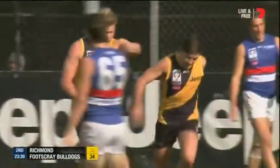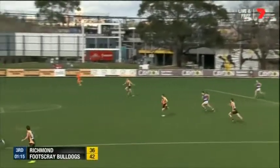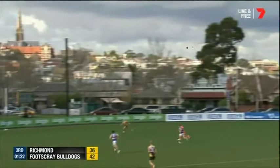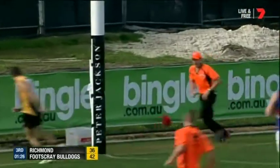Tigers back in front. Entertaining contest this one — could go either way as we start the third term. Great kick into the middle of the ground and it opens up now for Lloyd. He can go to the top. McDonagh's got a paddock in front of him, just needs it to sit. Will it track? It will. He'll grab it and he'll goal.